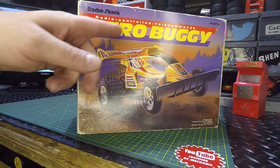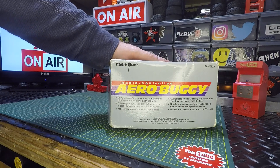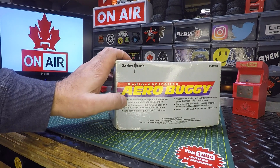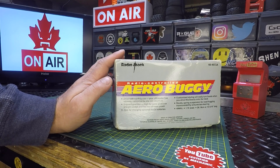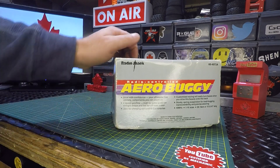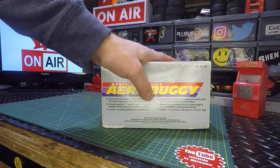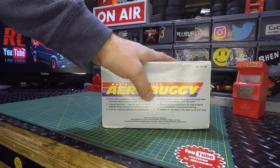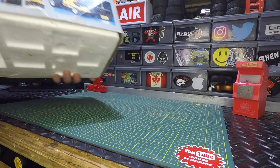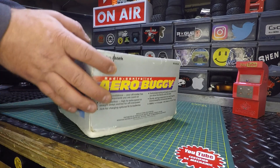First, looking at the Arrow Buggy box — you can see some French up here, which tells us this is a Canadian Radio Shack unit. French on one side, English on the other. The box reads: 'Drive with confidence — your off-roader has winning components. Two-speed gearbox: high for extra speed on straightaways and low for off-road power. Charging jack for optional NiCad batteries. Customized styling, sturdy spring suspension for road-hugging maneuverability, and precise steering.' It's running on 49 megahertz and is 1/16 scale.